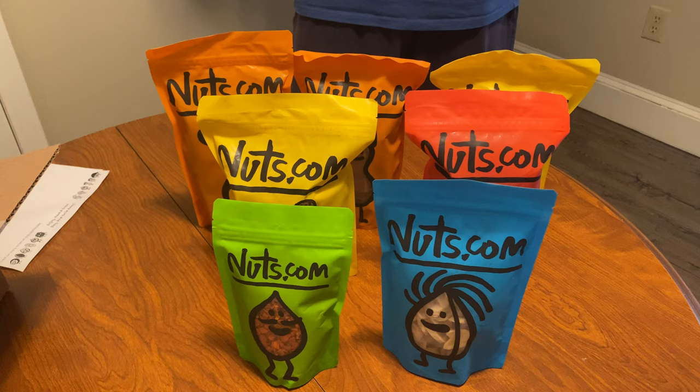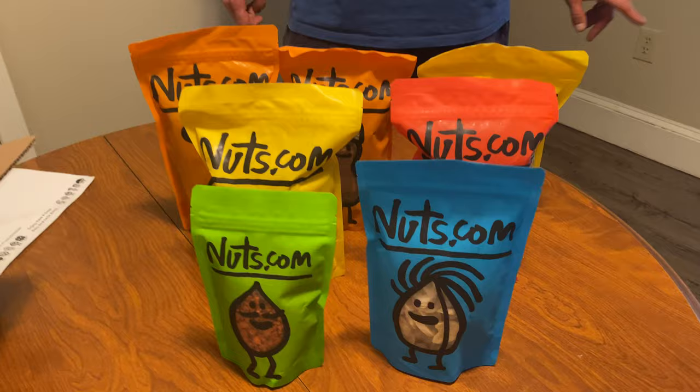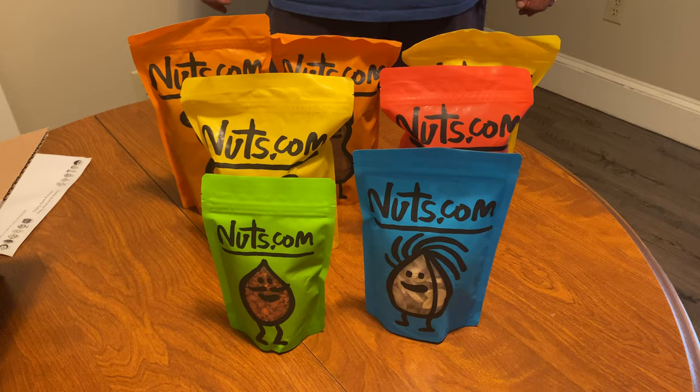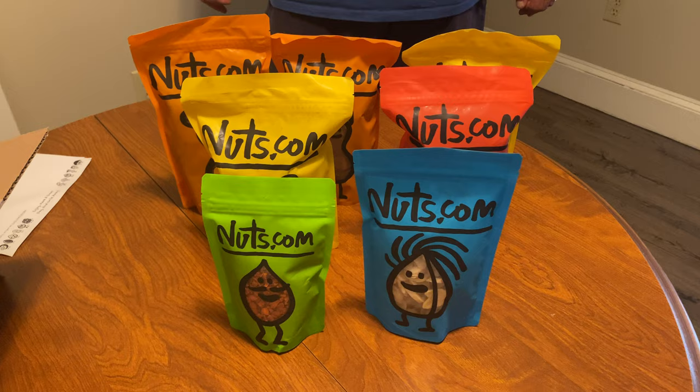I ordered these on Thanksgiving Day and they were scheduled to come on Tuesday, but they came on Saturday — only two days for shipping. Their website was also very simple to use. This is my first order from nuts.com and so far it looks like a great experience. I'm excited to try out all the different products I bought. Stay tuned for more product reviews, cooking, and everyday adventures here on Jimmy's Adventures. I hope you enjoyed the video — happy eating!